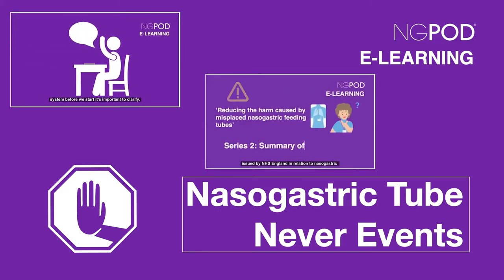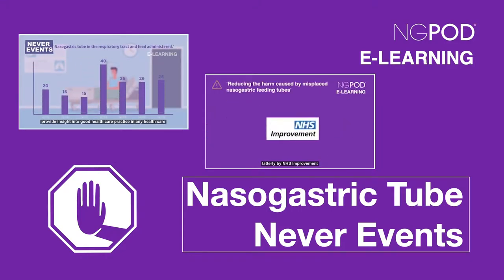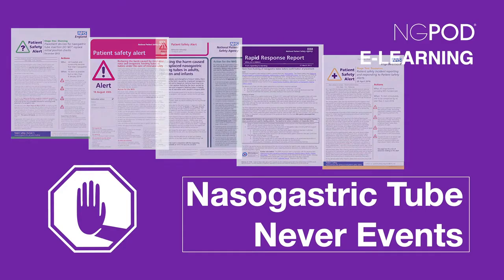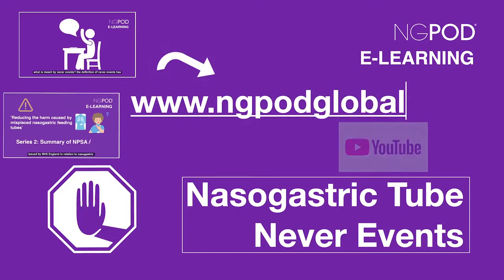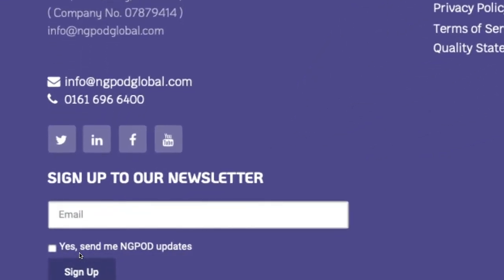In our previous videos we discussed what a never event is and the guidance that has been issued by the National Patient Safety Agency and NHS Improvement between 2005 and 2016. These alerts aim to prevent the risk of death or harm due to the use of incorrectly placed nasogastric tubes. Links to these videos are on the NG Pod website or on our YouTube channel, and don't forget to subscribe to our mailing list to ensure you never miss a video.